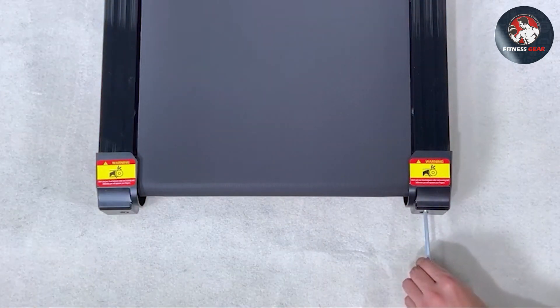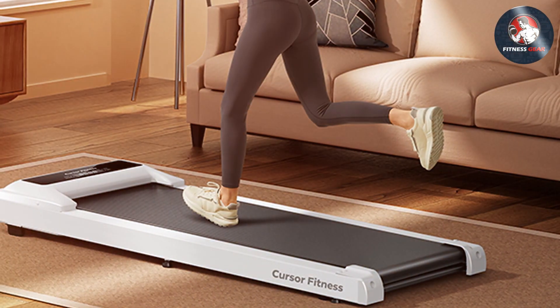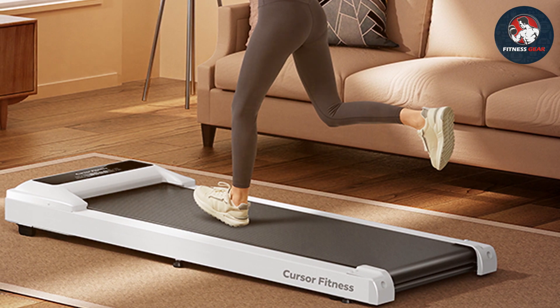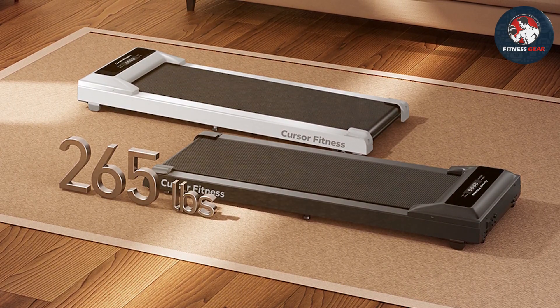When it comes to features, the Cursor Fitney SS211 offers versatility with multiple speed settings and workout modes. You can choose to walk or run at your preferred pace, and the shock-absorbing system protects your joints, ensuring a comfortable workout.